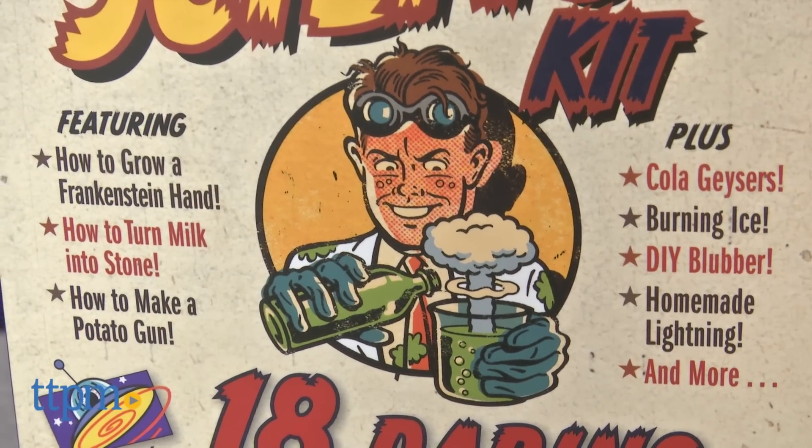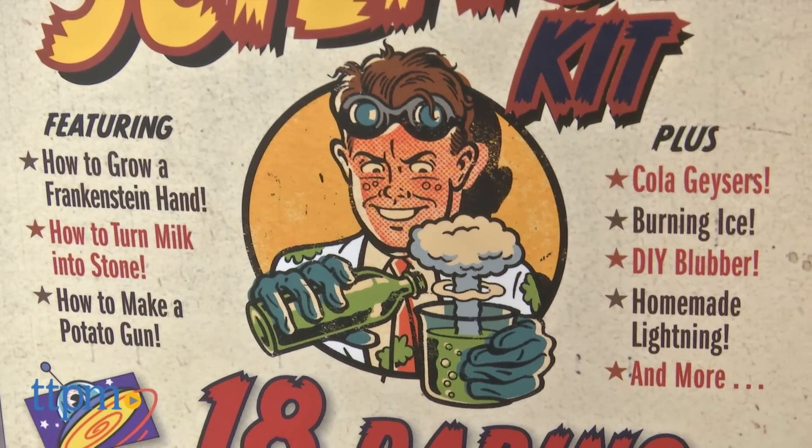If you ever thought science sounded like a boring and responsible endeavor, think again. Hi, I'm Laurie from TTPM, here with Workman Publishing's The Totally Irresponsible Science Kit.